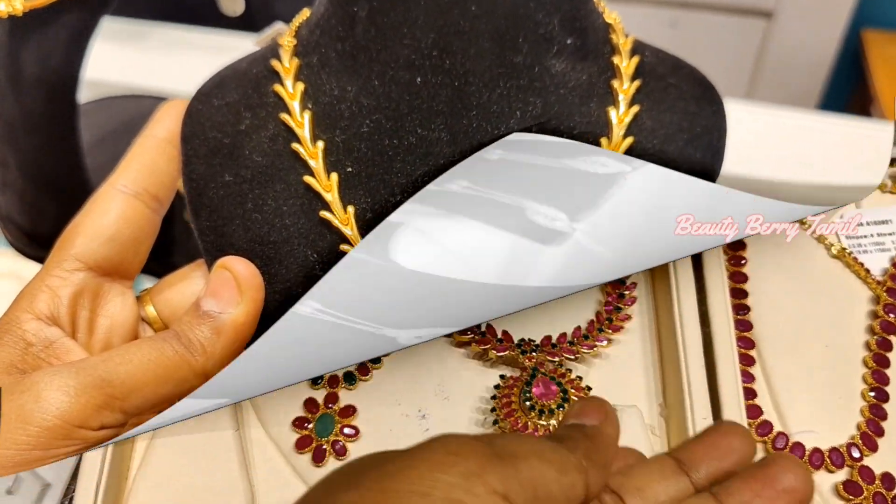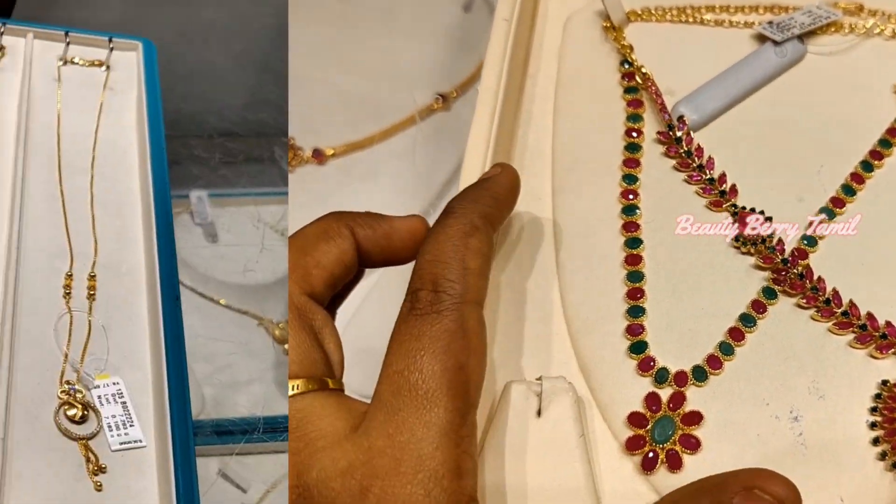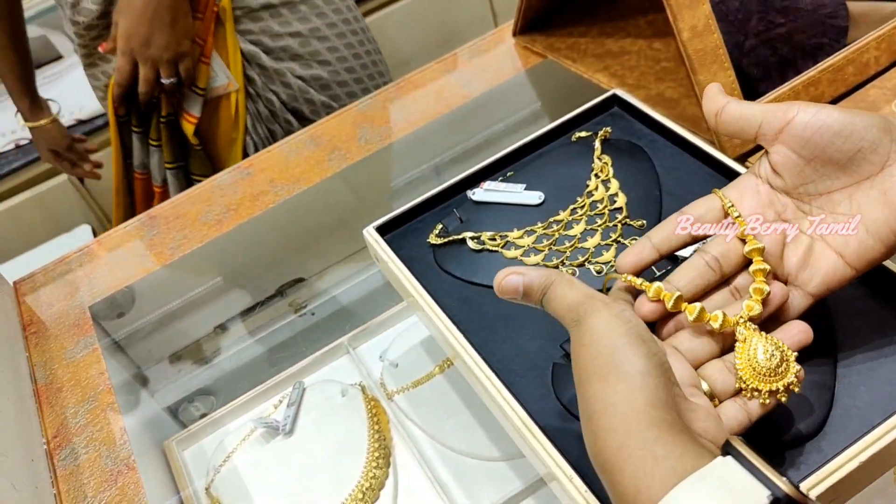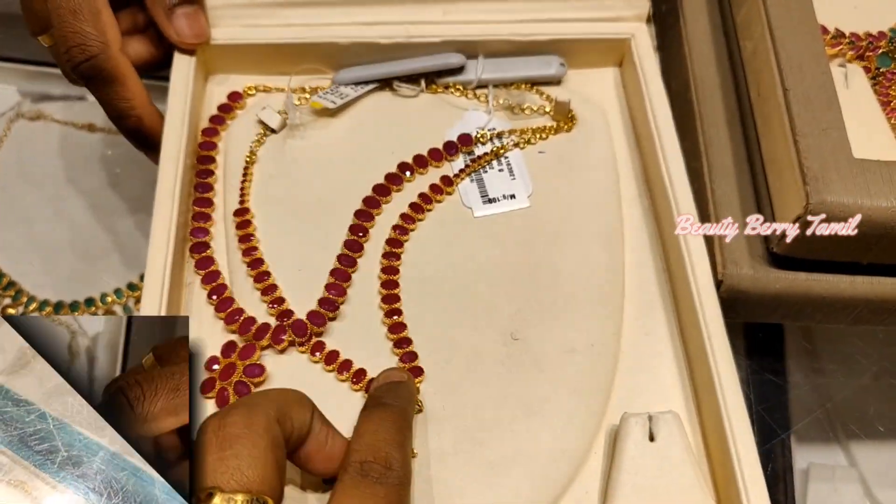Hi friends, welcome back to our channel, Naonga Meena. In this video, we are coming to TNagar GRT Jewelry Shop with Oriana Necklace Collections and Ruby Emerald Necklace Collections.